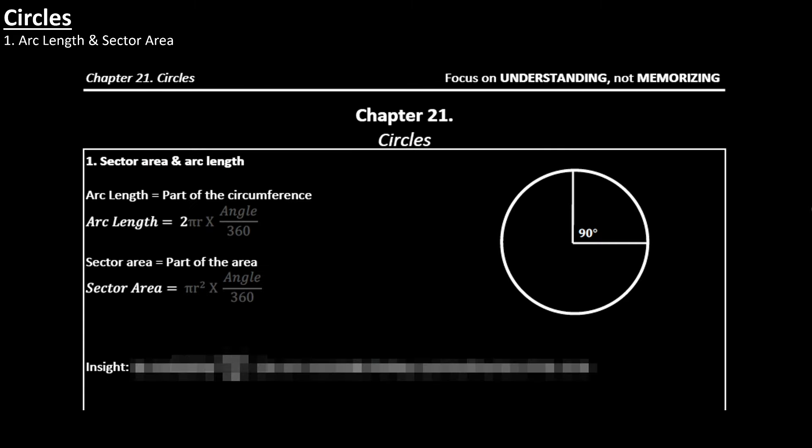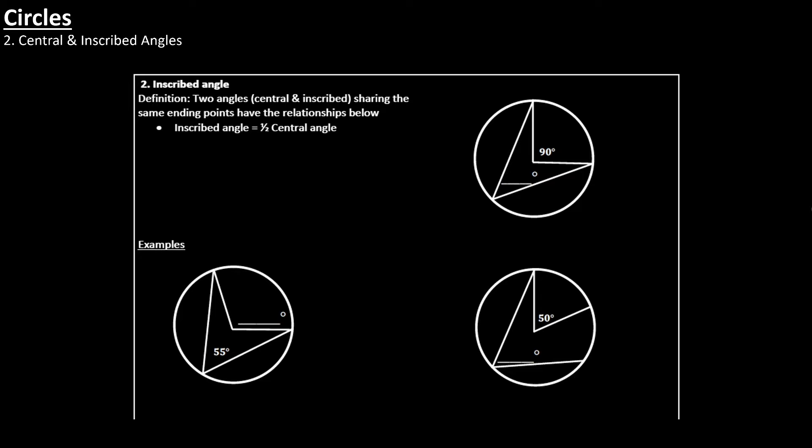Let's go to circles. Circles is going to be the second biggest geometry chapter on the SAT — the biggest is triangles, circles is second. The first thing you need to know is arc length and sector area, which both refer to a portion of a circle. If you're finding the area of a portion of the circle, that's the sector area. If you're finding just the length along the circumference of that portion, that's the arc length. You also want to know the difference between a central angle and an inscribed angle, and the relationship between these two things.